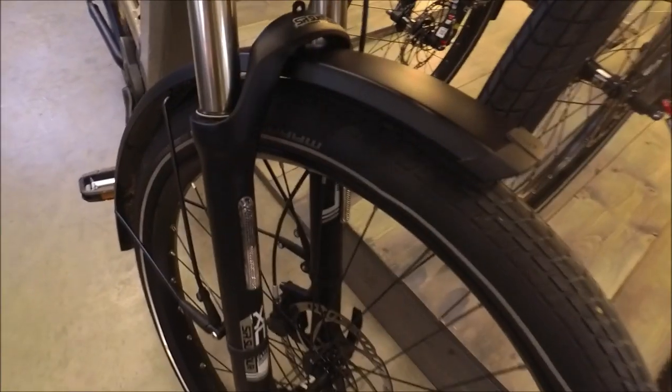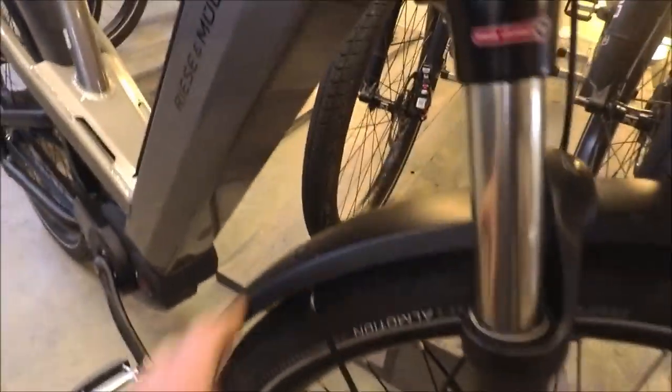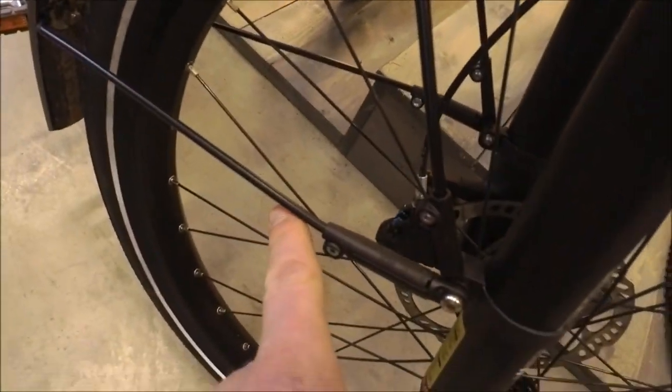Speaking of fenders, these are the SKS — a plastic fender but very, very stiff. They don't flop around. We've got a couple of stays at the front with some adjustments, and it's attached to the bridge. In the back, we've got a number of attachment points that really help keep them very stable. I haven't had any problems with them being noisy or moving around while you're riding.